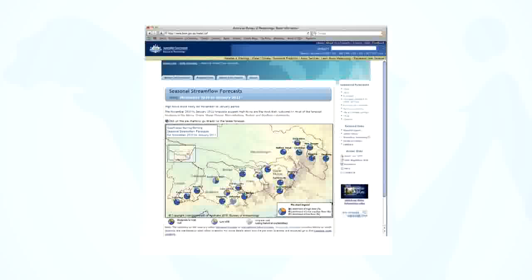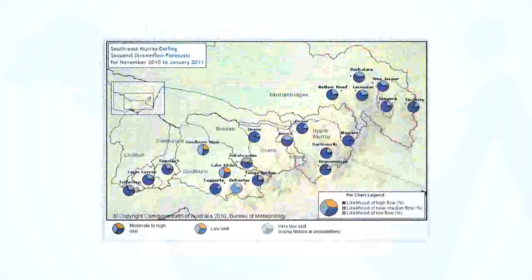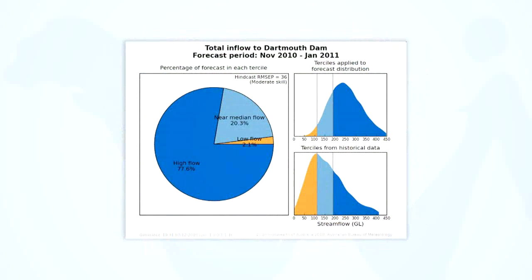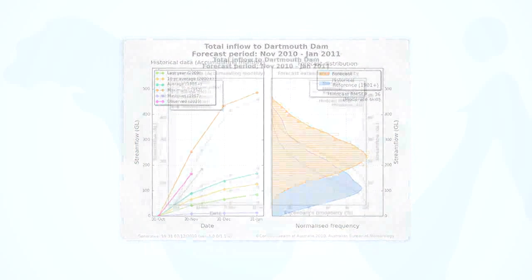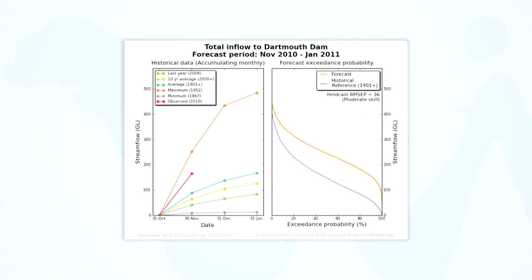The forecast service will be extended over time to more catchments across Australia. Our website features four key products: Tercile Summary Map, Tercile Forecast, Historical and Probability Distribution, and the Historical and Exceedance Probability.